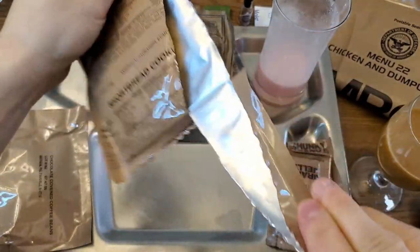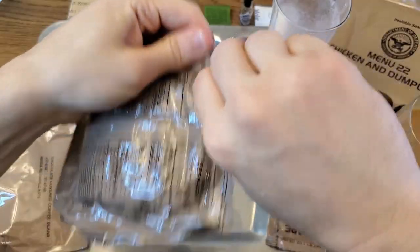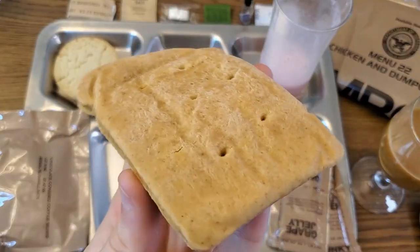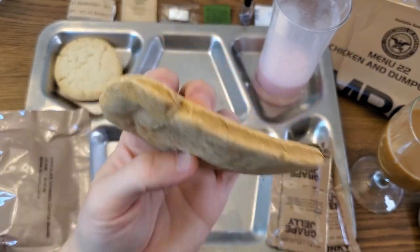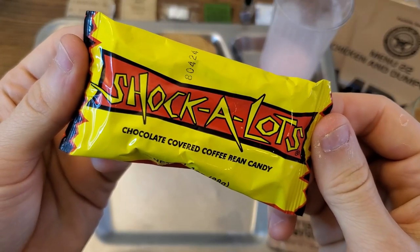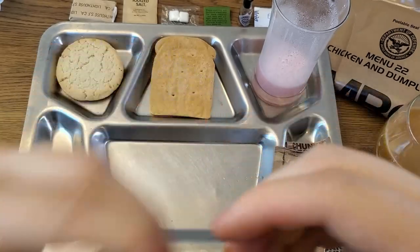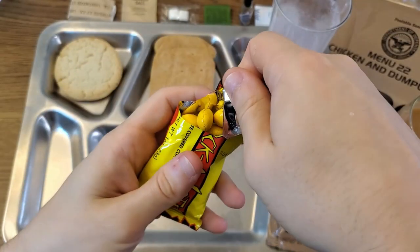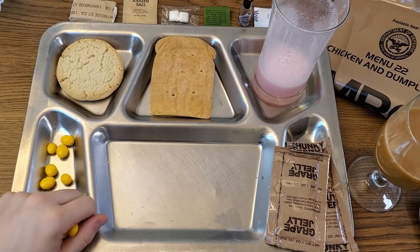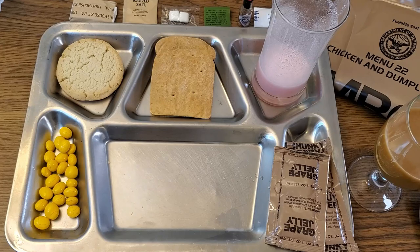Let's take a look at our shortbread cookie — all in one piece, it's rather large. They included a 'do not eat' packet which we are not going to eat. Wheat snack bread time — it looks a little squished, a little deformed, but still smells like a completely normal wheat snack bread. The chocolate covered coffee beans are double packed — one ounce, 120 calories. They're coated like an M&M — that's a surprise. The candy shells on those are cracked just a little bit, but these smell like straight-up coffee. I'm super excited to try those out.